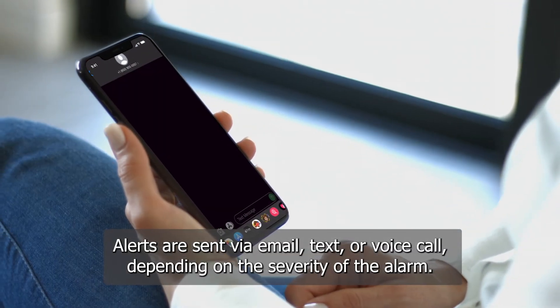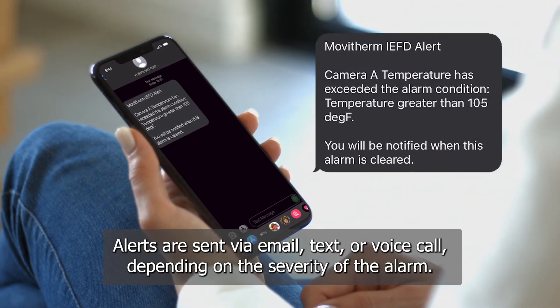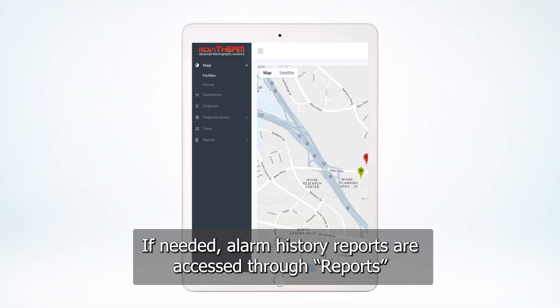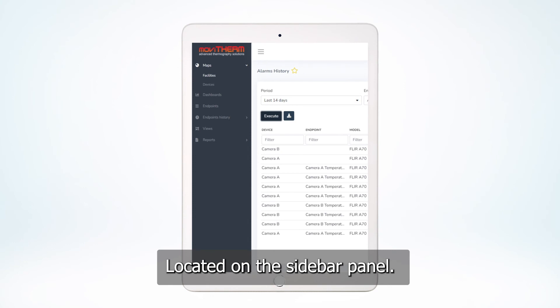Alerts are sent via email, text, or voice call, depending on the severity of the alarm. If needed, alarm history reports are accessed through Reports located on the sidebar panel.